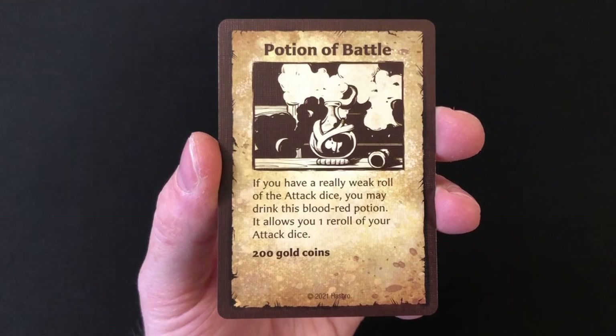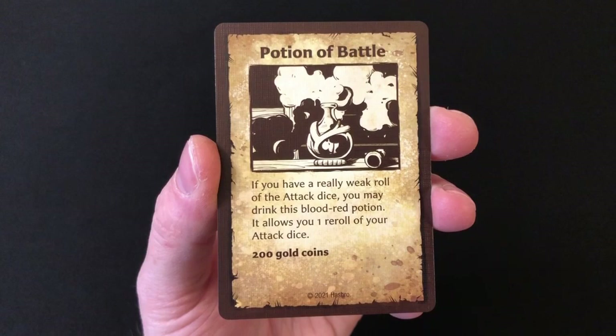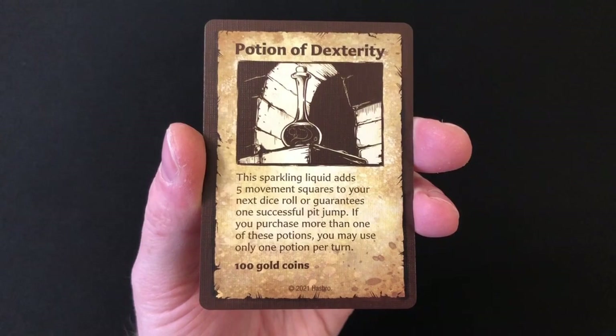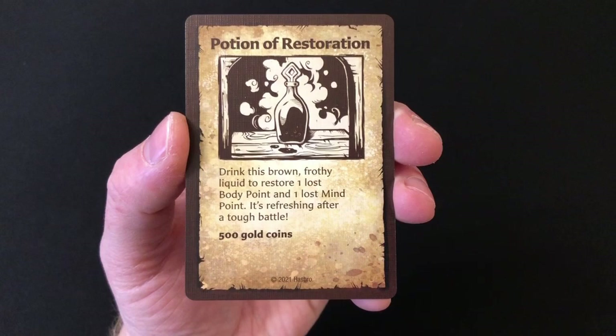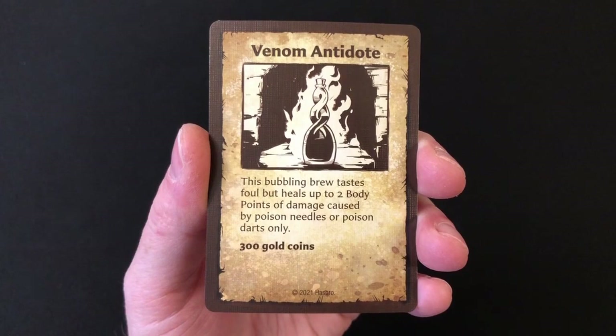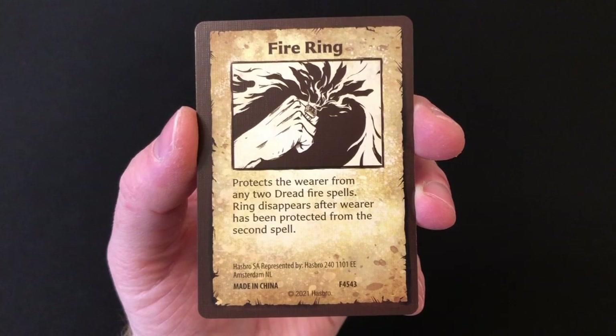The new equipment cards that you can buy in stores are all potions. You get the Potion of Battle, which you can drink to re-roll your attack dice — that costs 200 gold. The Potion of Dexterity, which allows you to add five movement squares to your movement dice roll — that costs 100 gold. A Potion of Restoration, which restores one lost body point and one lost mind point, because mind points are more of a factor in this expansion — that costs 500 gold. And the Venom Antidote, which restores two body points of damage caused by poison needles or poison darts — that costs 300 gold.